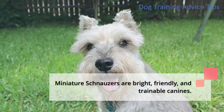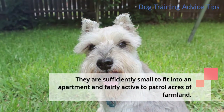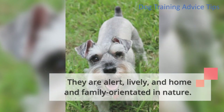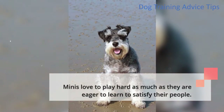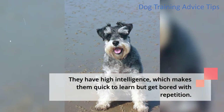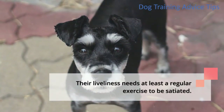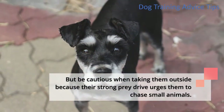Miniature schnauzers are bright, friendly, and trainable canines. They are sufficiently small to fit into an apartment and fairly active to patrol acres of farmland. They are alert, lively, and home and family-orientated in nature, making them great with children and excellent watchdogs. Minis love to play hard as much as they are eager to learn. They have high intelligence, which makes them quick to learn but they get bored with repetition. Their liveliness needs at least regular exercise, but be cautious outside because their strong prey drive urges them to chase small animals.